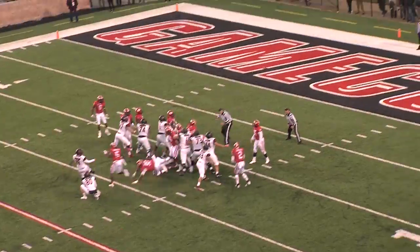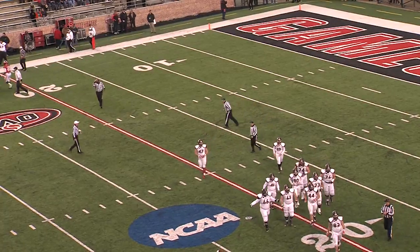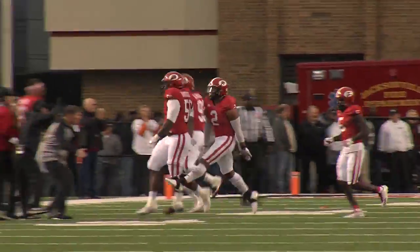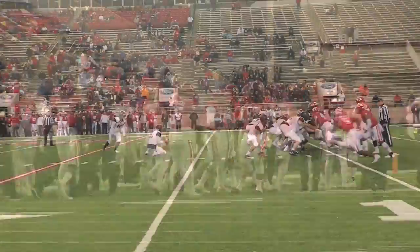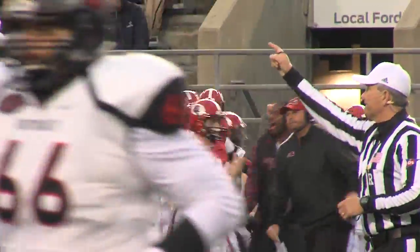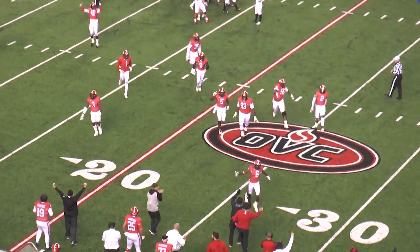Hagler came around from the side, they get it down, the kick is — it's blocked again! They blocked it! They blocked the kick again. It'll go through the end zone for a touchback. Wow, block kick there with 8:04 to go in the game. Jacksonville State turns them away after that long drive.